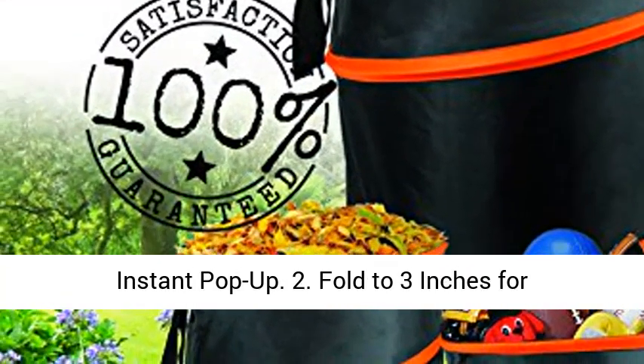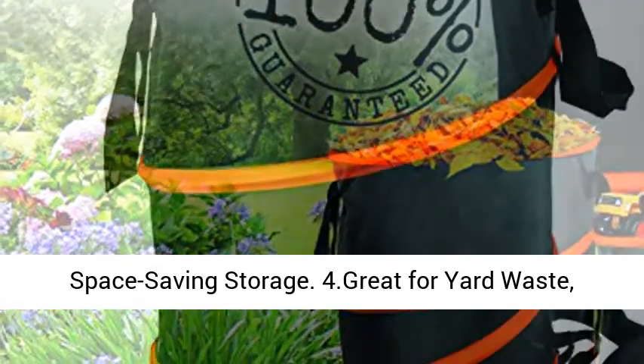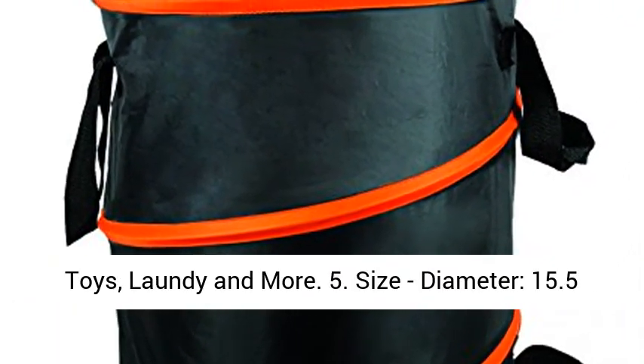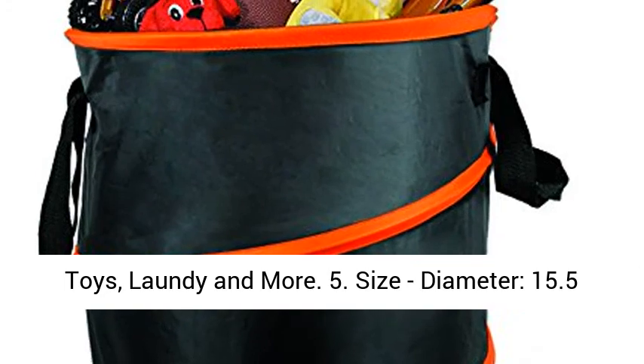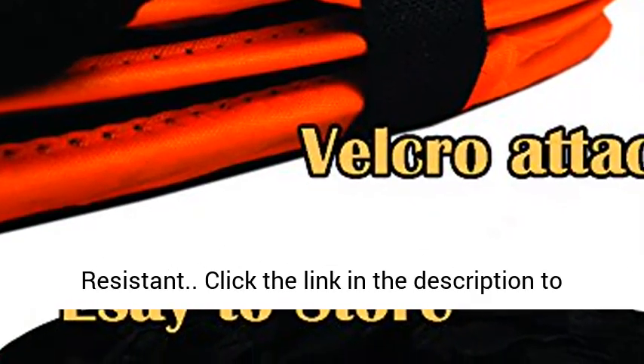2. Fold to 3 inches for space-saving storage. 4. Great for yard waste, toys, laundry, and more. 5. Size: diameter 15.5 inches, height 16.4 inches. 5. Water and dust resistant.